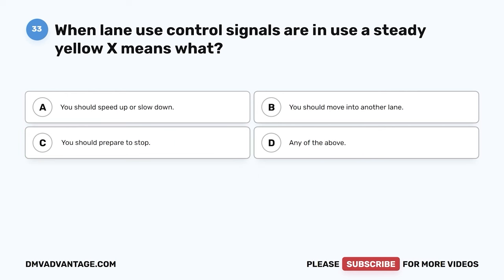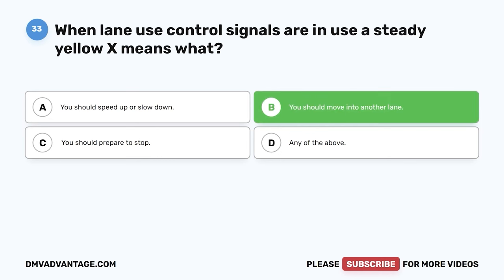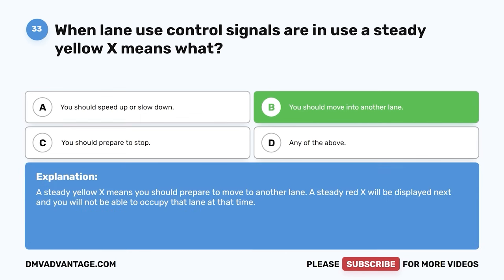Question thirty-three. When lane use control signals are in use, a steady yellow X means what? A. You should speed up or slow down. B. You should move into another lane. C. You should prepare to stop. D. Any of the above. The correct answer is B, you should move into another lane. A steady yellow X means you should prepare to move to another lane. A steady red X will be displayed next, and you will not be able to occupy that lane.